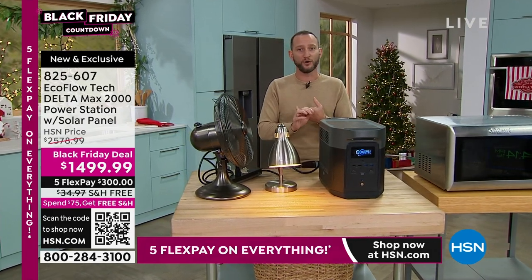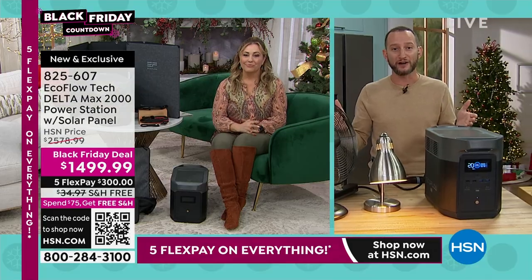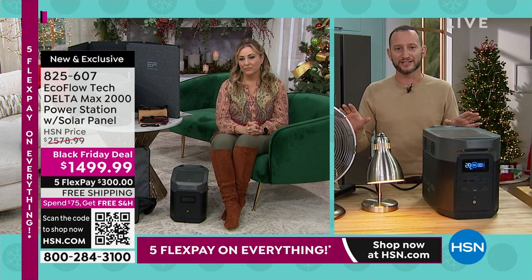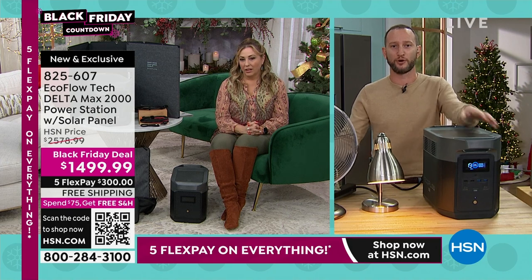Other appliances you can use: a hot plate, a hairdryer, an air fryer — all inside your home, simply and easily, without the hassle of gas or propane.